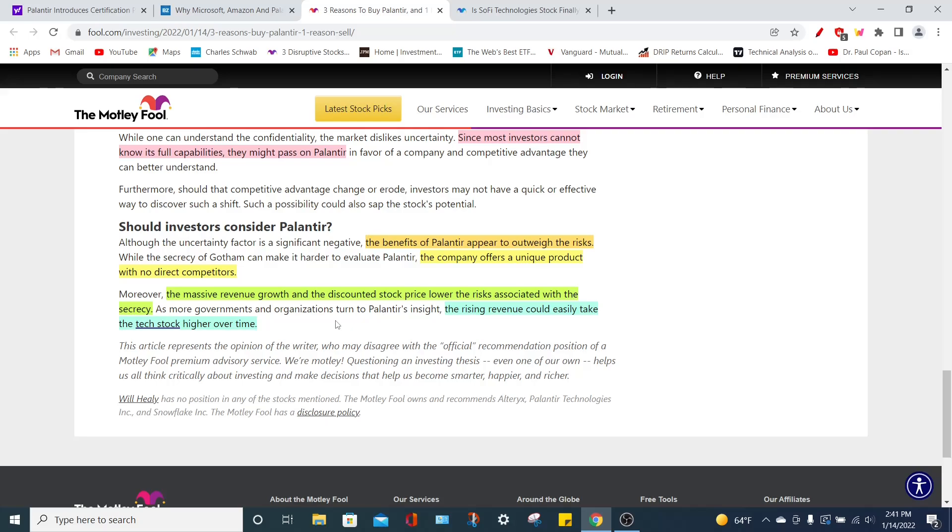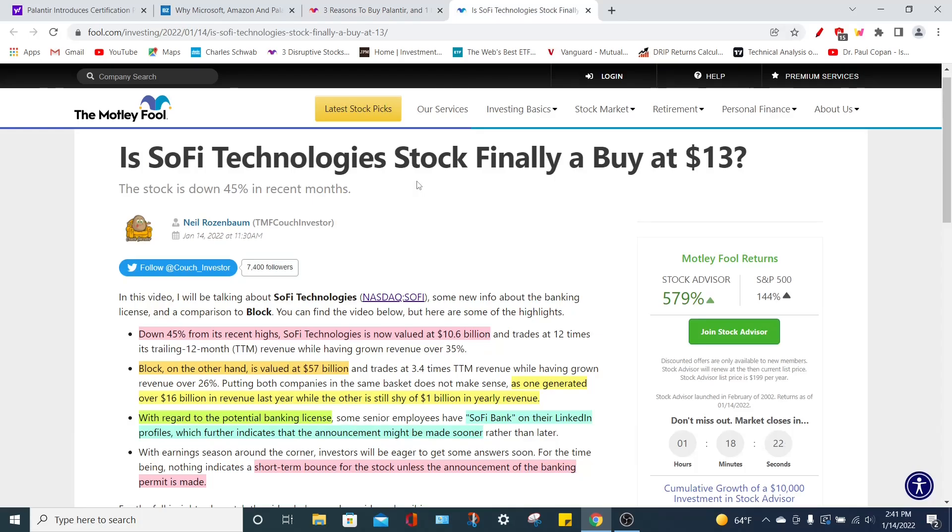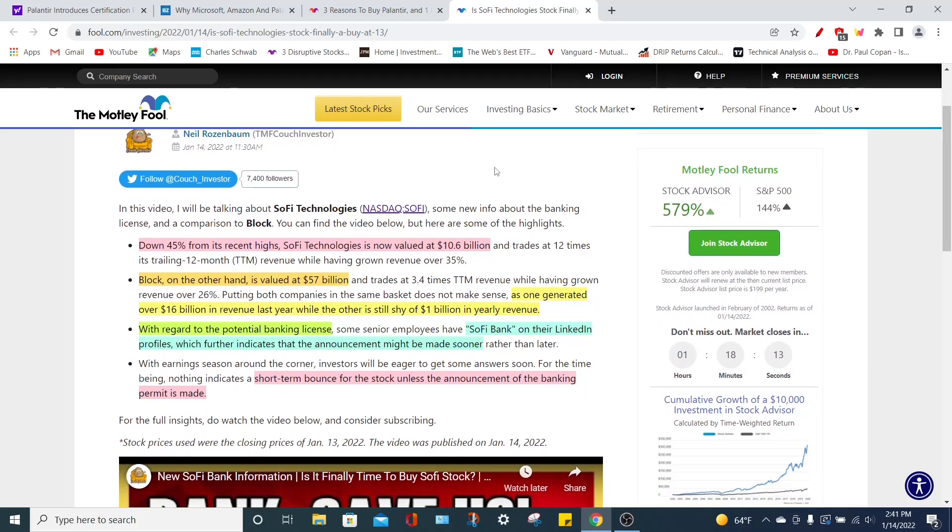Speaking about another stock that has pulled back recently and another fantastic investment in my opinion, is SoFi Technologies, ticker symbol SOFI. Let's determine if SoFi Technologies is a good buy at $13 per share. Currently the SOFI stock is down around 45% from its recent highs and it now trades at a value of around $10 billion with a stock price of around $13. Another great company that has also pulled back and operates in the fintech space, just like SoFi, is Block, which used to be called Square, and they are trading at a value of around $57 billion.